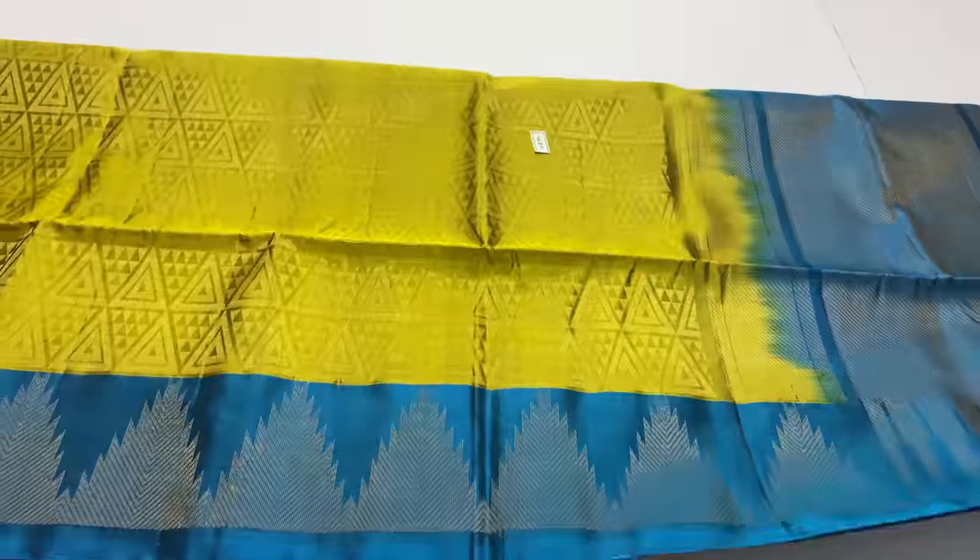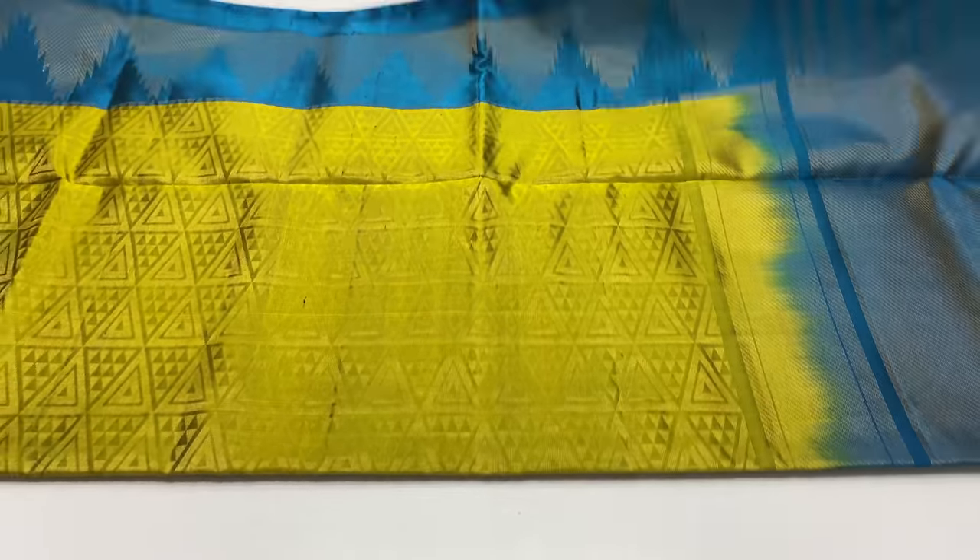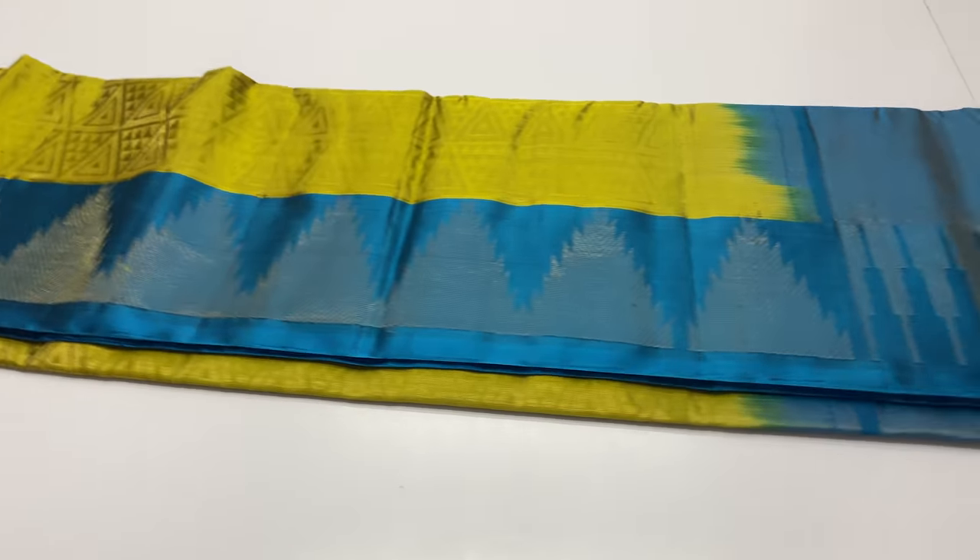This sari work has an inner layer. This sari has a top and bottom temple border-like design.